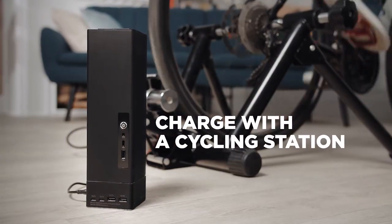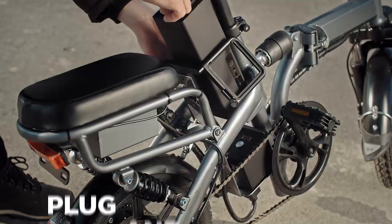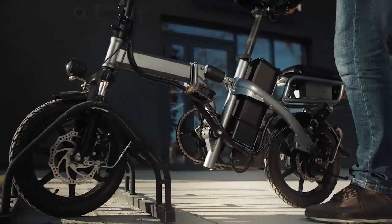The Anzine Energy Block can be charged with electricity generated from cycling at home. Its plug-and-play design enables it to even be attached to an e-mobility vehicle, like an e-bike, scooter, or e-wheelchair. This is Anzine Energy Block.